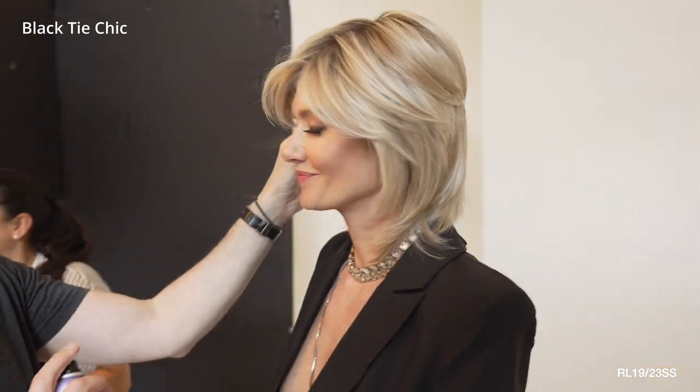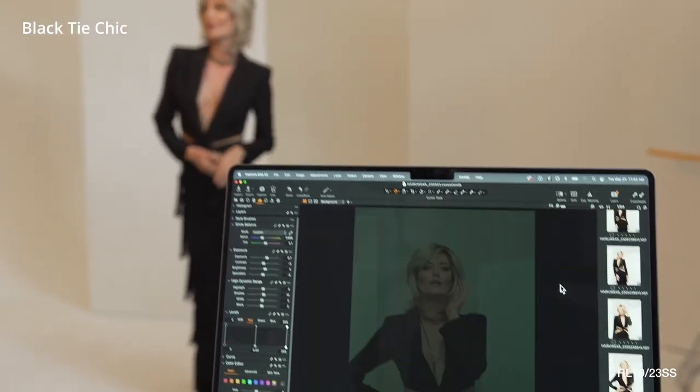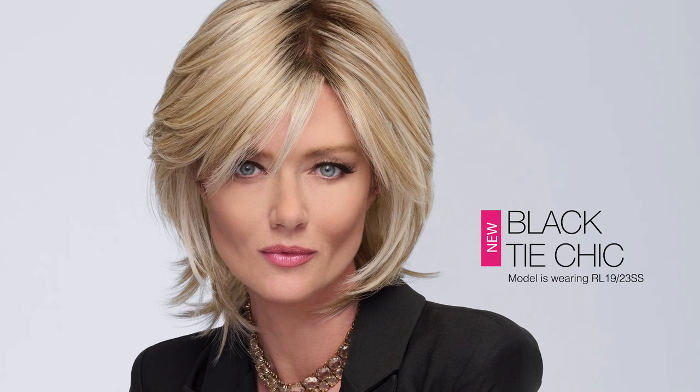Its heat-friendly true-to-life fiber and temple-to-temple lace front make it a versatile hairstyle that can be easily styled to your preference. Experience for yourself the confidence and glamour Black Tie Chic brings to any occasion.